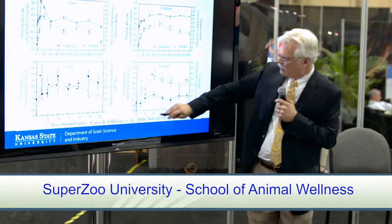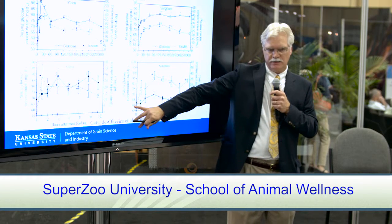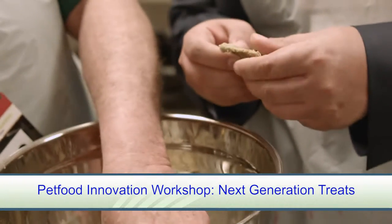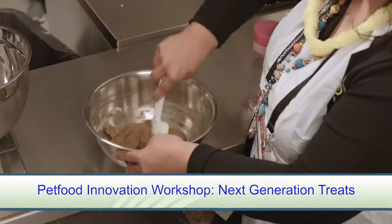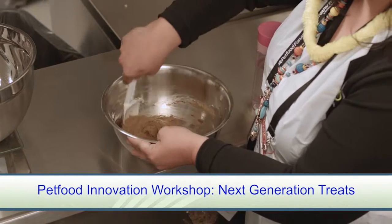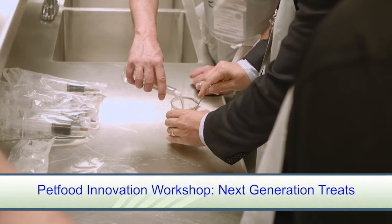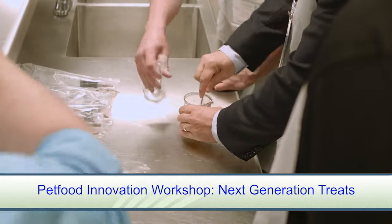One of the things we've found in our laboratory was a project that we were working on to be able to extrude sorghum flour into some sort of a treat-like application, and what we found is that we could create a sorghum crisp — an ingredient that we could use as an aggregate into a treat product like a granola bar.